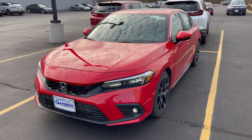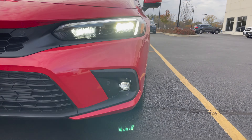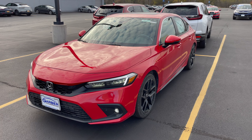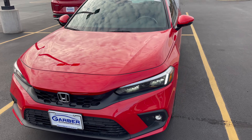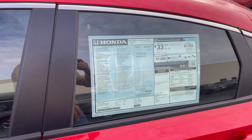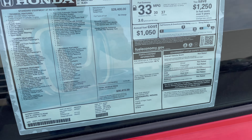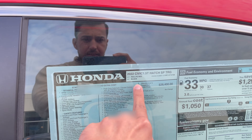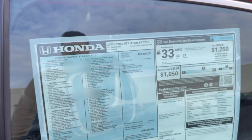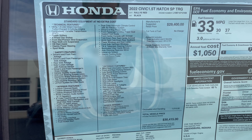I already got it started for you guys — the headlights are already going and moving. The middle is the high beams and you got the fog lights working on this. This is a Touring model. The color exterior is Rally Red, and the other trim was about $28,000; this one's about $30,000.